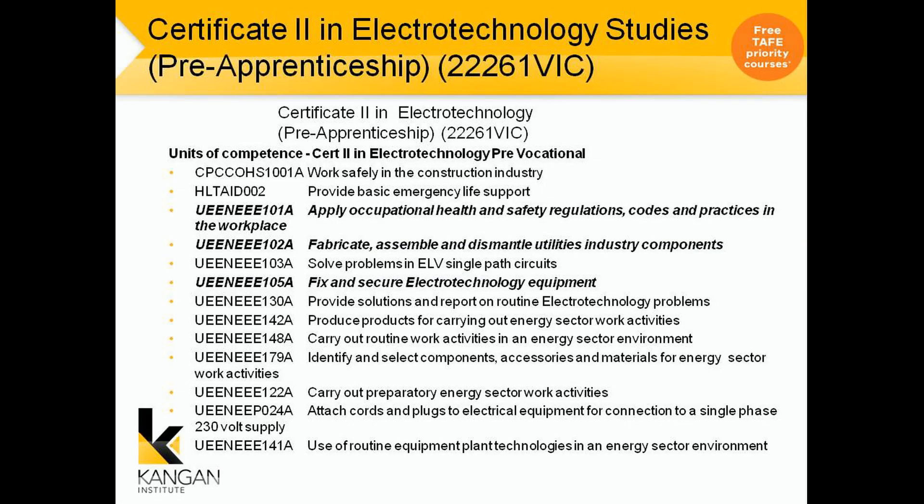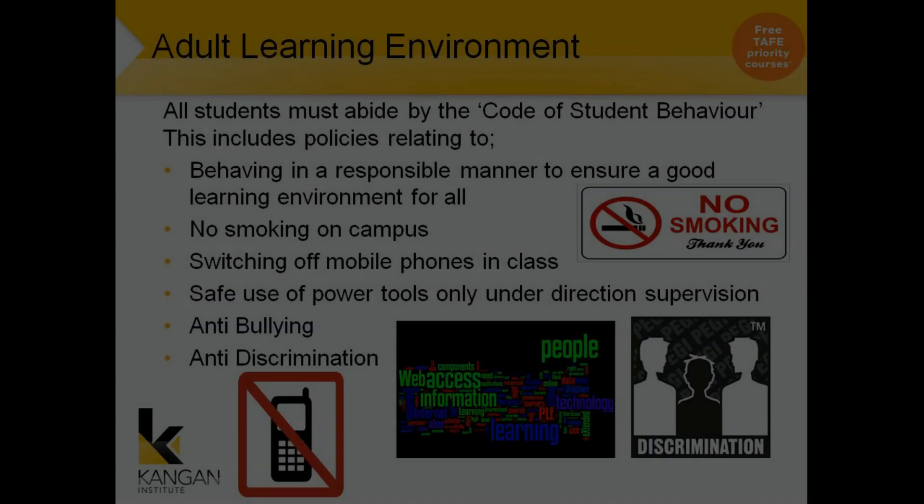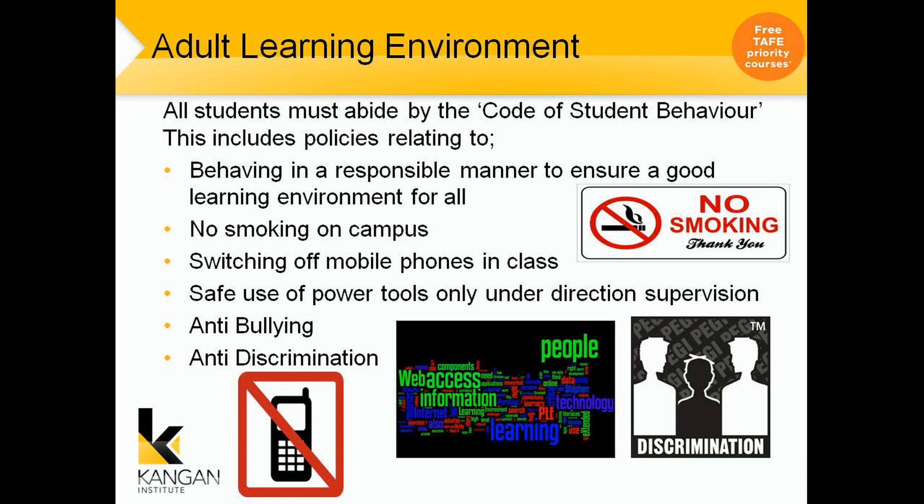These are the units that you will cover over the 12-week program. The ones highlighted here, here and here are the three units that will actually transfer into your Certificate 3. Considering we are an adult learning environment, we do expect that all students abide by the Code of Student Behaviour.